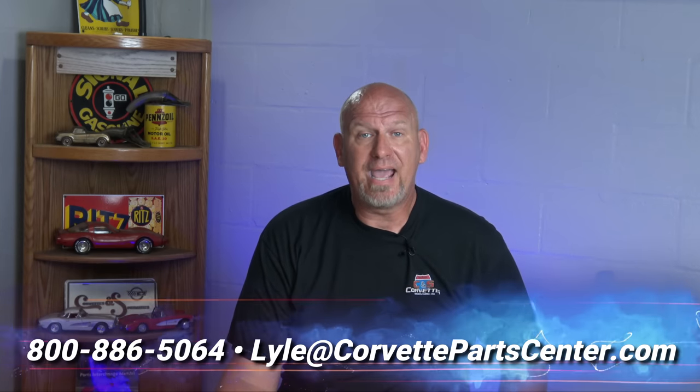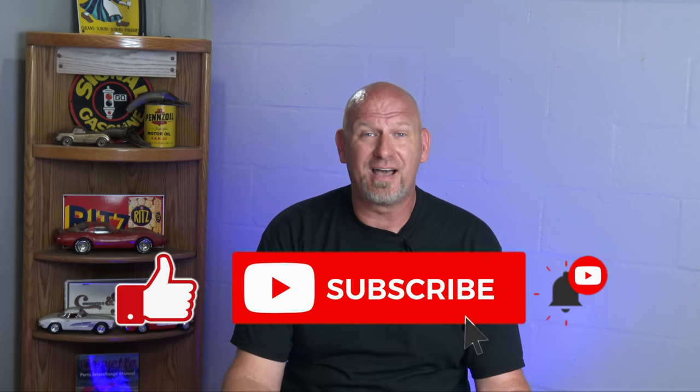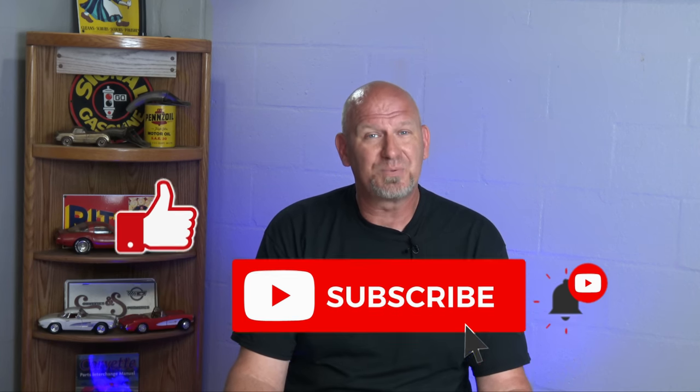Those are the five things a C5 Corvette owner should never do. Questions and comments are welcomed — my name is Lyle, you can reach me at 800-886-5064 or leave comments below. I always answer comments, especially if you have additional questions or things to add. Don't forget to like and subscribe so we can continue to bring you this kind of content regularly. Have a wonderful weekend, guys, and we'll see you next week.